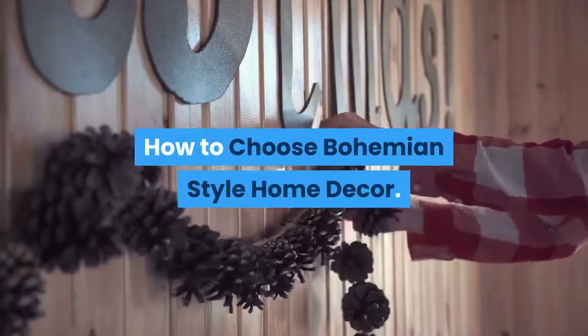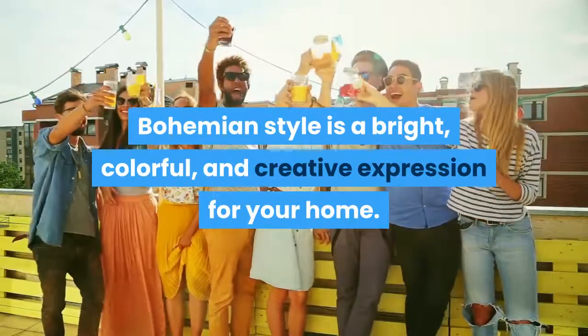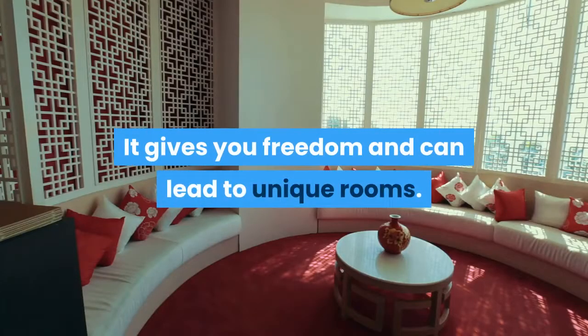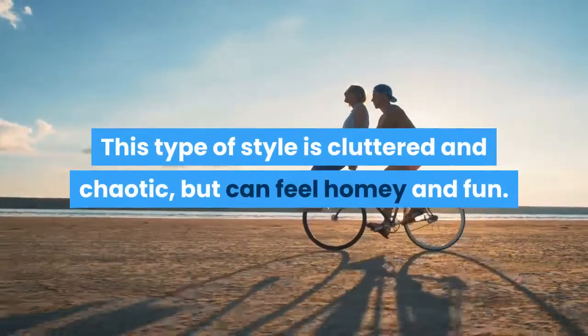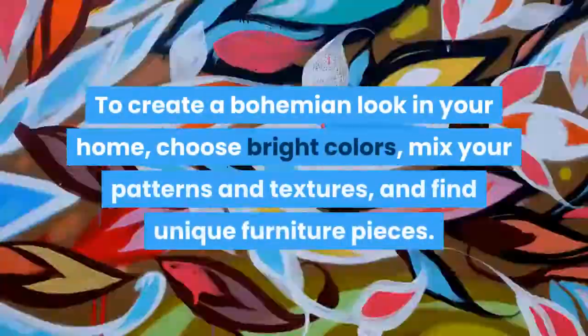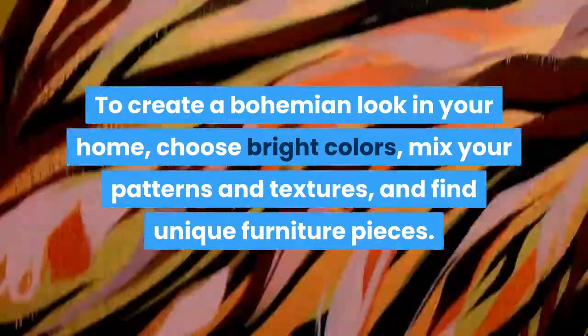How to Choose Bohemian Style Home Décor. Bohemian style is a bright, colorful, and creative expression for your home. It gives you freedom and can lead to unique rooms. This type of style is cluttered and chaotic, but can feel homey and fun. To create a bohemian look in your home, choose bright colors, mix your patterns and textures, and find unique furniture pieces.